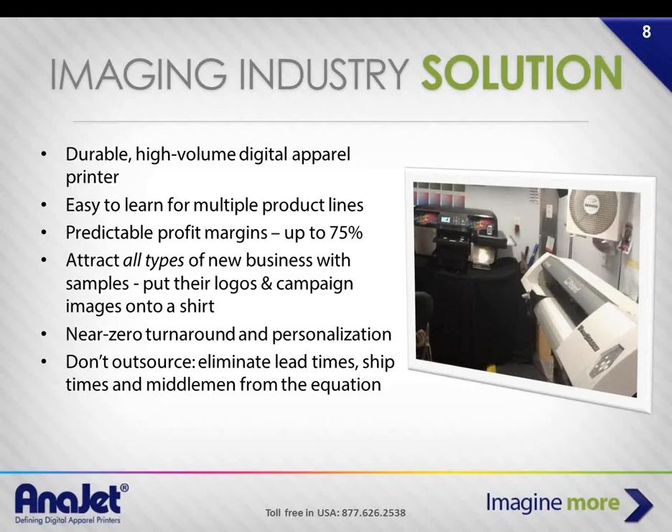A solution we propose is a direct-to-garment printer that can produce in high volume. Here you can see it side by side inside Sue Asplen's trailer — she owns a mobile sign shop and a direct-to-garment shirt business. It's really easy to learn to run the M-Jet printer if you're already experienced in inkjet. The profit margins can be quite high — 75%. We had a customer, Henry Lando up in Princeton, who is a great example.